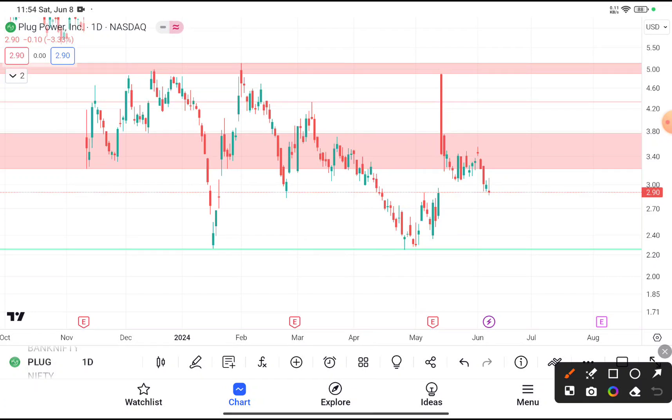You can clearly see that PLUG stock is trading near about $2.9. If you are thinking to buy this stock, I don't recommend buying it at this price — you have to wait until it reaches near about $2.3.